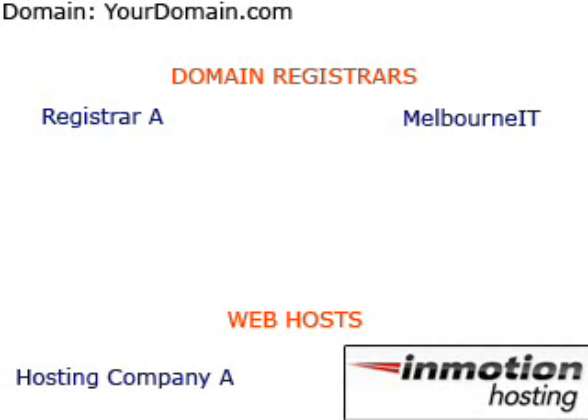This video will show you the basic steps of moving your website from one hosting company to another. In this example, the domain name we are transferring is YourDomain.com. Our current hosting company is Hosting Company A, and our new hosting company is InMotionHosting.com.